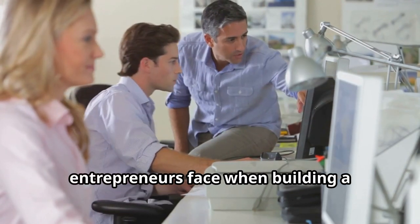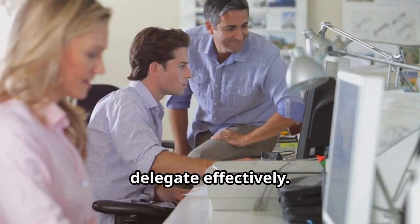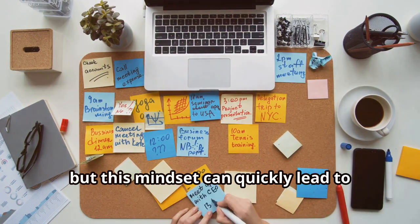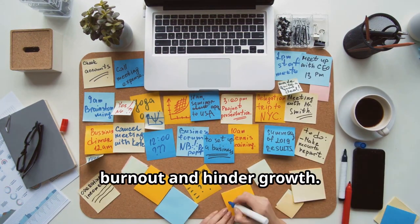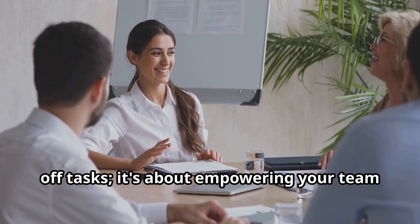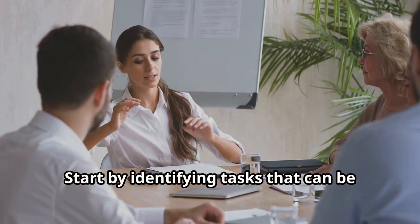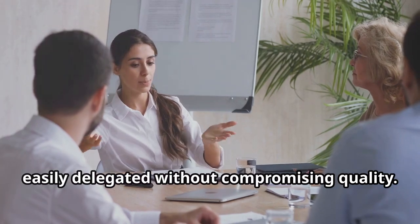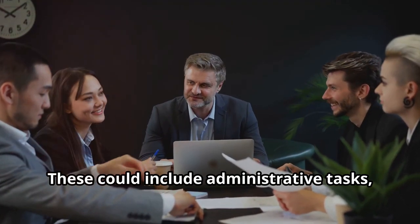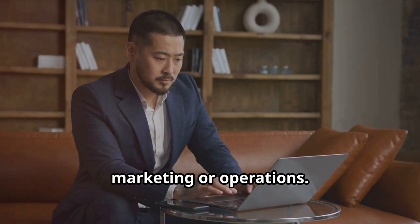One of the biggest challenges entrepreneurs face when building a self-sustaining business is learning to delegate effectively. It's natural to want to control every aspect of your business, but this mindset can quickly lead to burnout and hinder growth. Delegation is not about simply handing off tasks — it's about empowering your team to take ownership and contribute their unique skills and expertise. Start by identifying tasks that can be easily delegated without compromising quality, such as administrative tasks, customer support, social media management, or specific aspects of your marketing or operations.